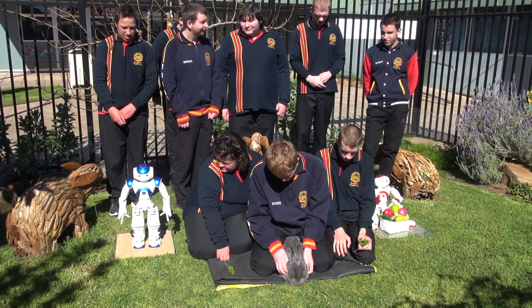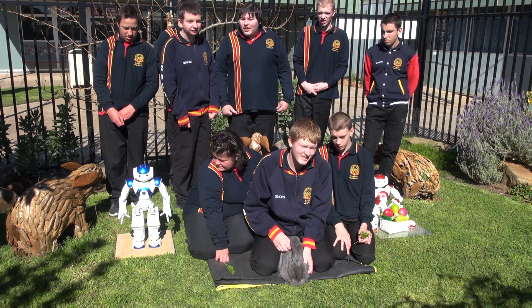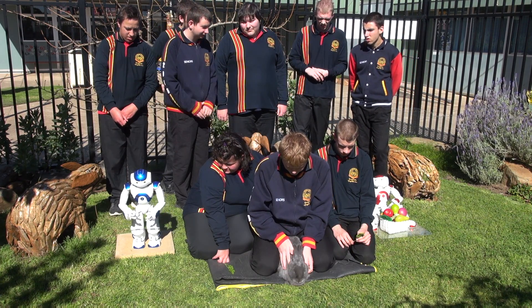Now, who can tell me how much they weigh? Between six and nine kilos. Yes, you got it.